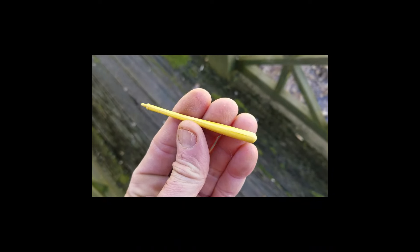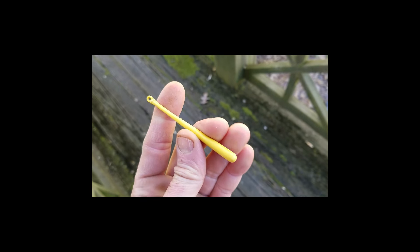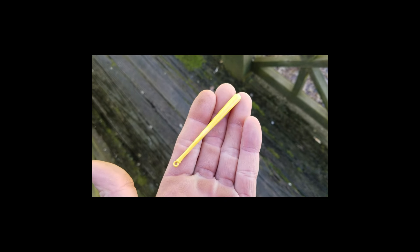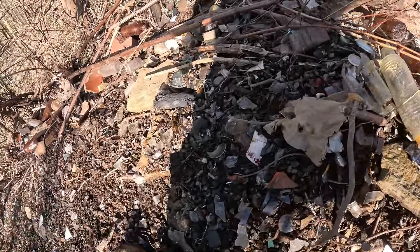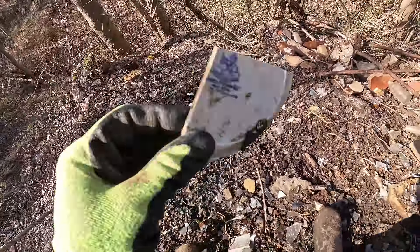Never seen one of these — it's just a yellow plastic, kind of rubberized baseball bat charm. I'll show you why I keep this stuff at some point in this video — I've got a big case of stuff like this. I'm just looking at all this stuff that's eroding down this bank.